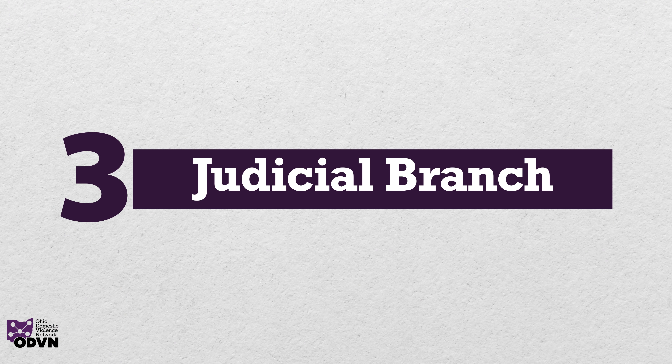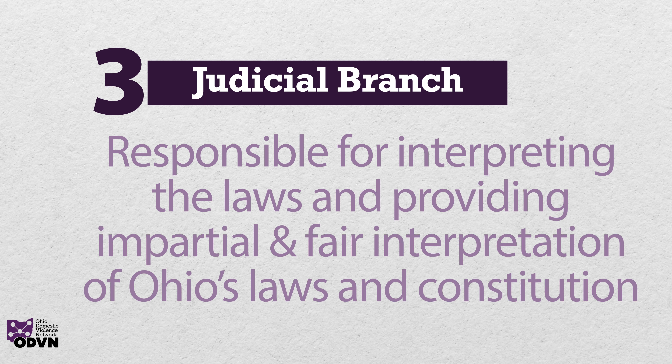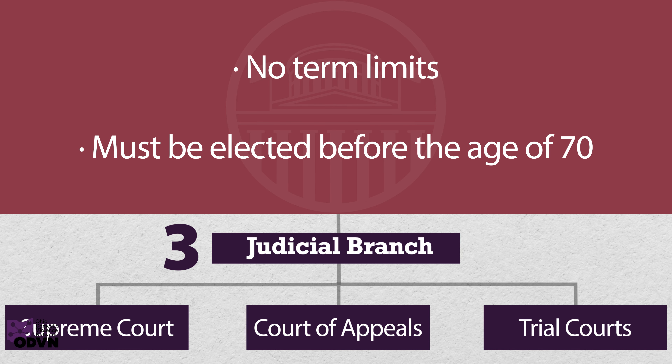The judicial branch is responsible for interpreting the laws and providing impartial and fair interpretation of Ohio's laws and Constitution. It consists of the Supreme Court, Court of Appeals, and trial courts working together to ensure justice is served consistently and equitably. There is no term limit for judges, but they must be elected before the age of 70.